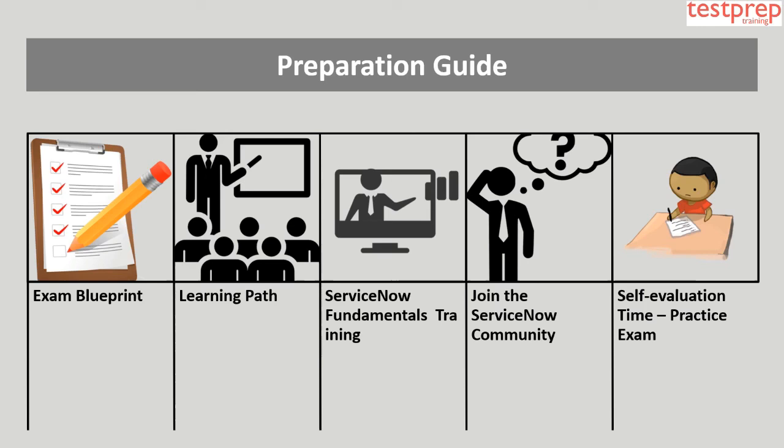5. Self-Evaluation — Practice Exam: Regardless of how you prepare for the ServiceNow Certified System Administrator exam, a practice run or two can help you in more ways than you might expect.